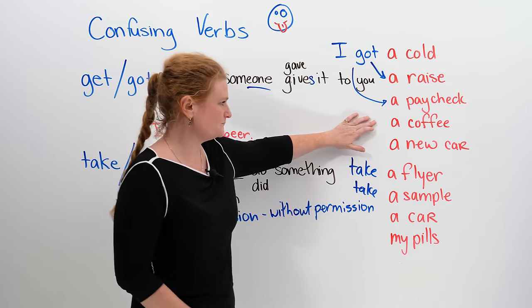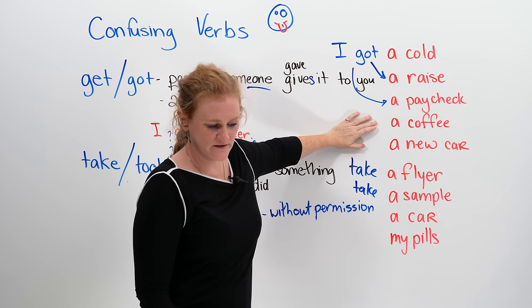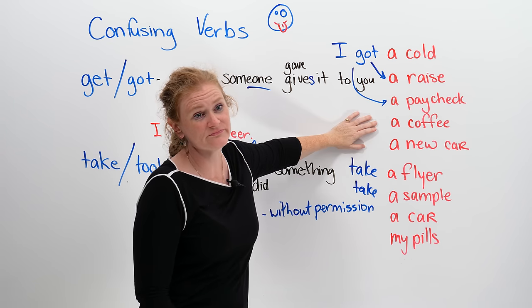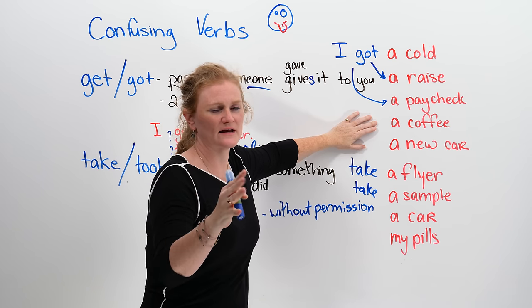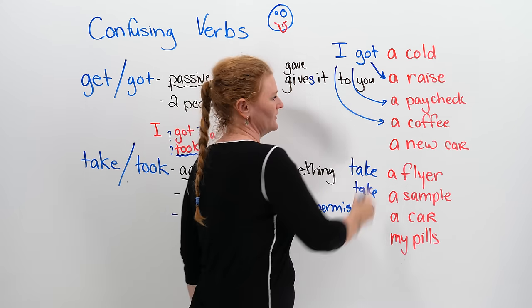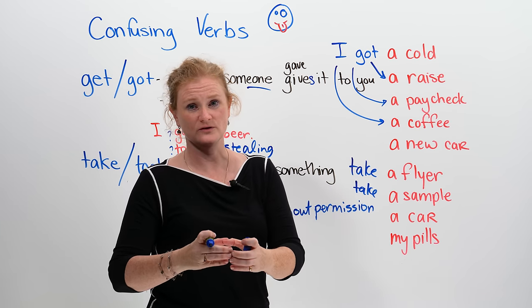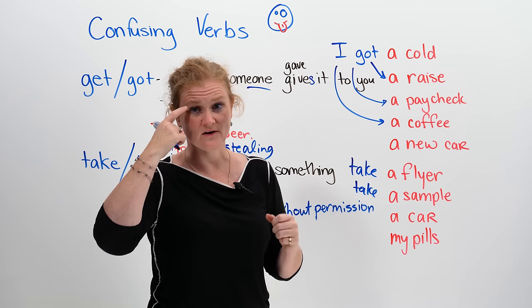Next: a coffee. You and your friends are tired and you say, 'hey, let's go get a coffee.' Are you going to take a coffee or get a coffee? If you have money, you are going to get the coffee, because someone in the coffee shop is going to make it for you and give it to you. So you got the coffee.